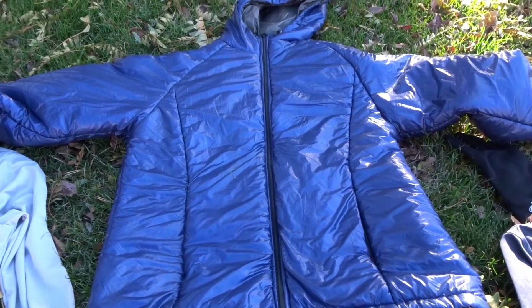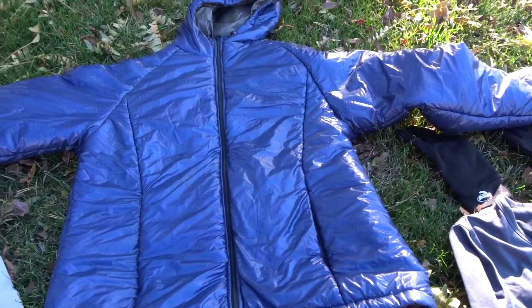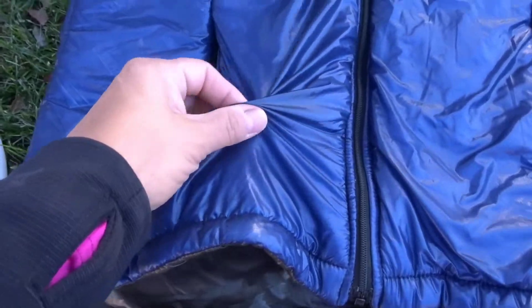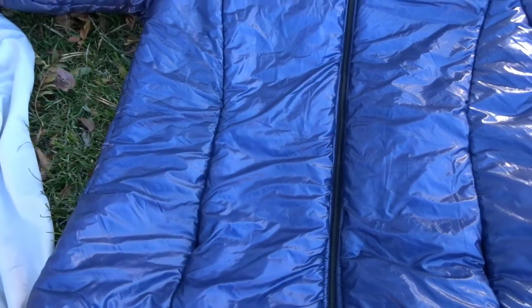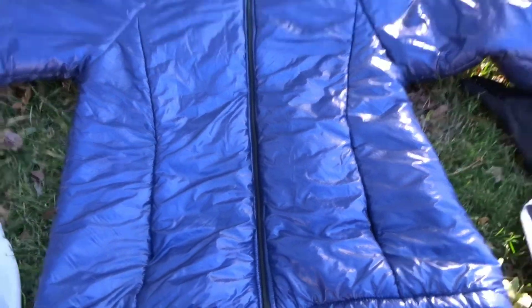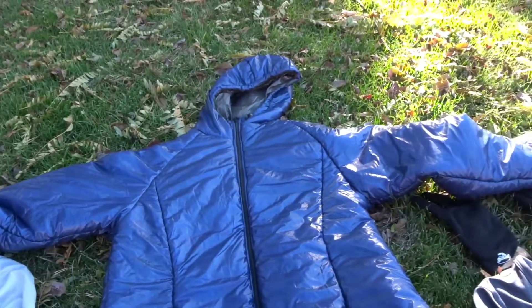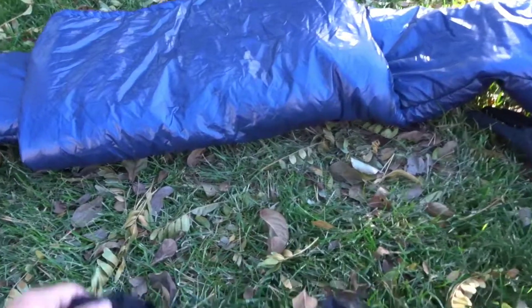I'm 5'4" and 165 pounds, just for reference on the fit. It's a 7D nylon shell inside and out — no issues with snagging on zippers. I've been wearing it around town and to work whenever it's cold. It has very few baffles so it holds heat well, and it's only seven ounces. It was worth the investment.